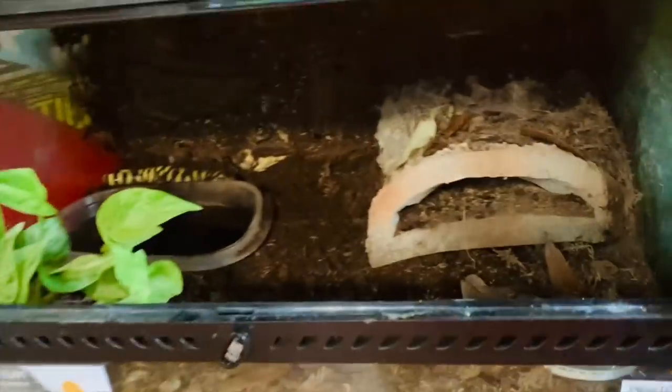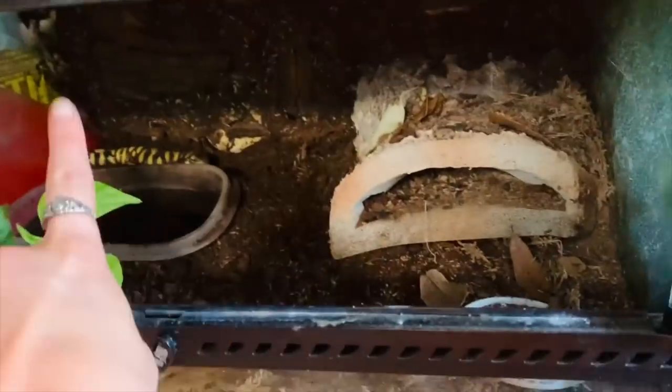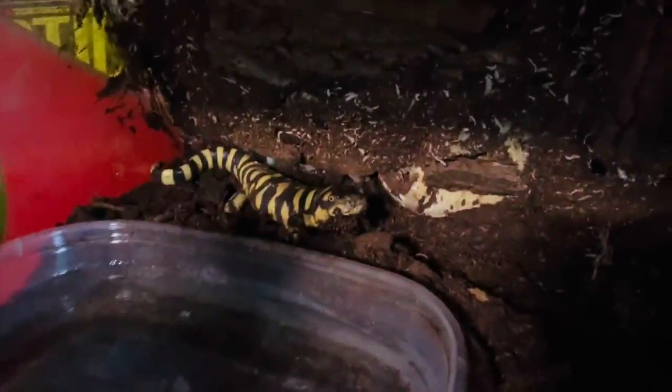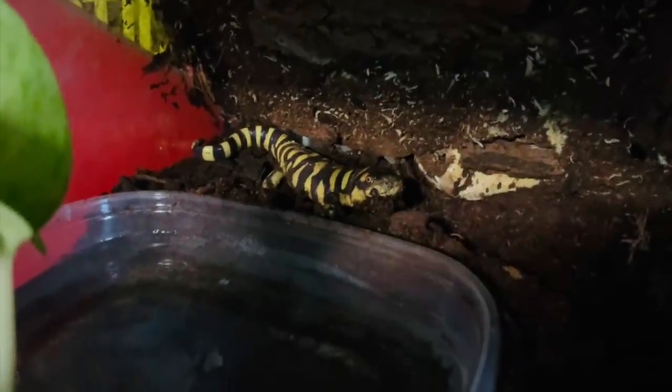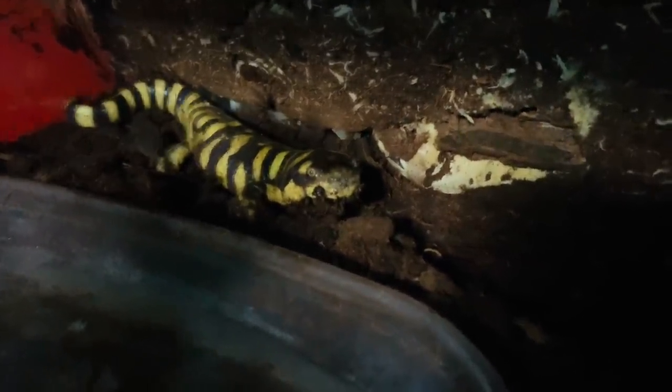Moving right next door is the same exact size enclosure, which belongs to my tiger salamander Ponyo. It's looking pretty empty right now — he used to have a plant in the corner, a plant in the center, and one over here, but he uprooted and killed all of them. His water bowl is disgusting so I'm going to change that out. My plan is to get him some more plants. I'm thinking about potentially upgrading him, but last time he had more space he didn't utilize it at all.